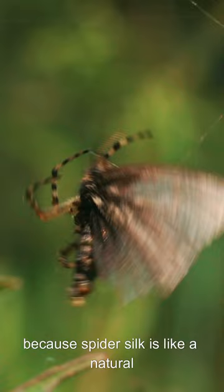And there's more good news. In a time when taking care of our planet is super important, spider silk is also great for the environment.